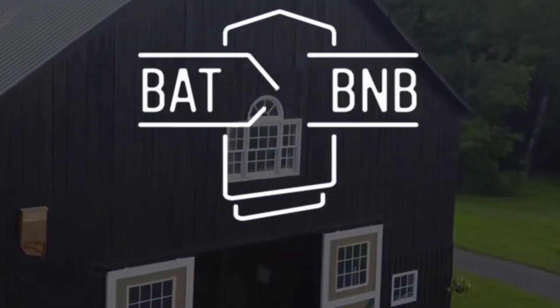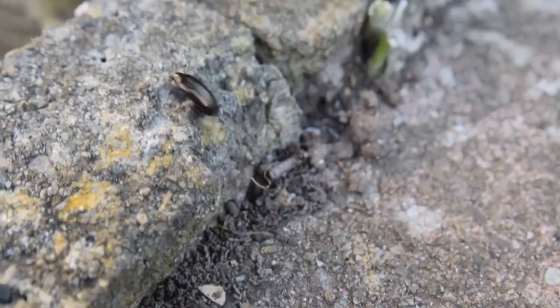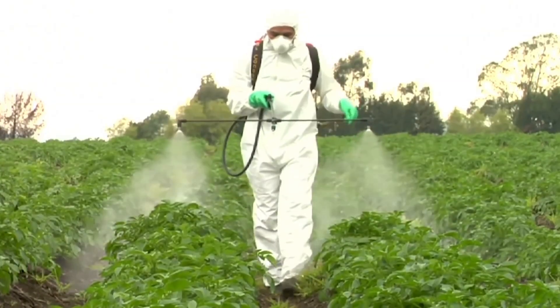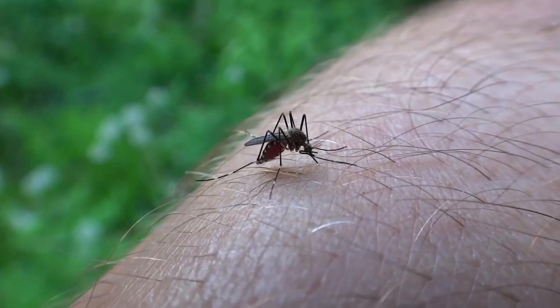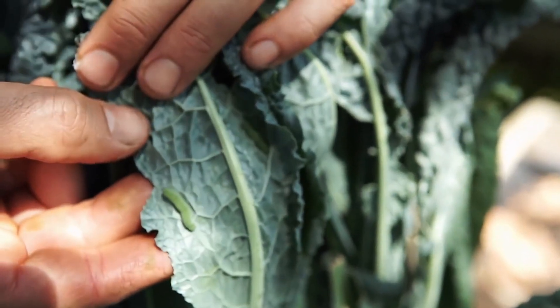Bat BNB — invite nature's pest control experts to your property with the Bat BNB. For around $140, this bat house accommodates up to 50 bats, providing them with a safe haven while helping you battle mosquitoes and other insects. Easy to mount and environmentally friendly, it's a win-win solution.